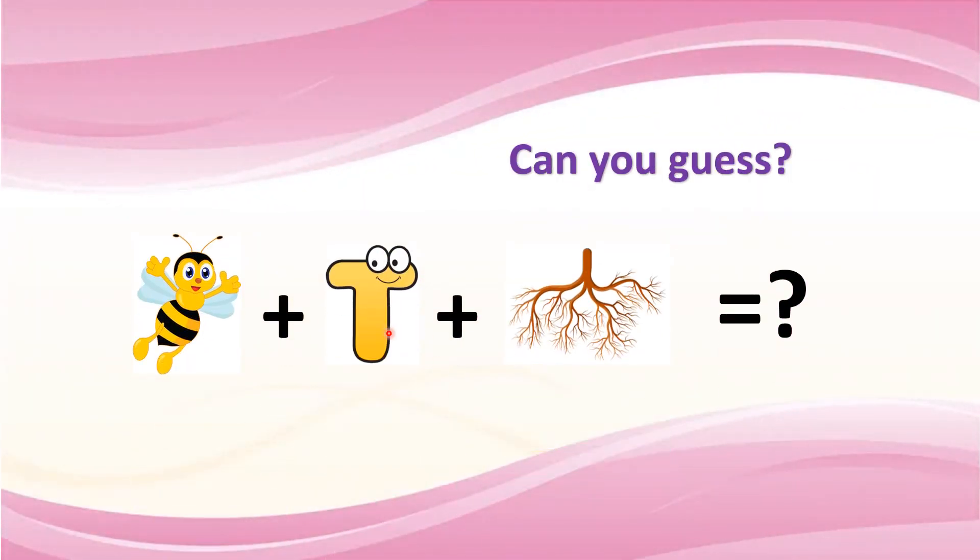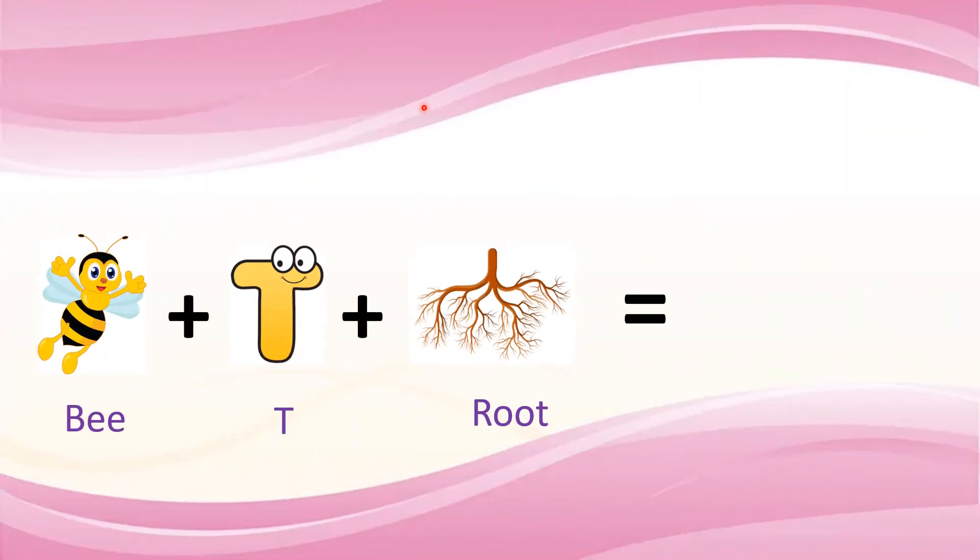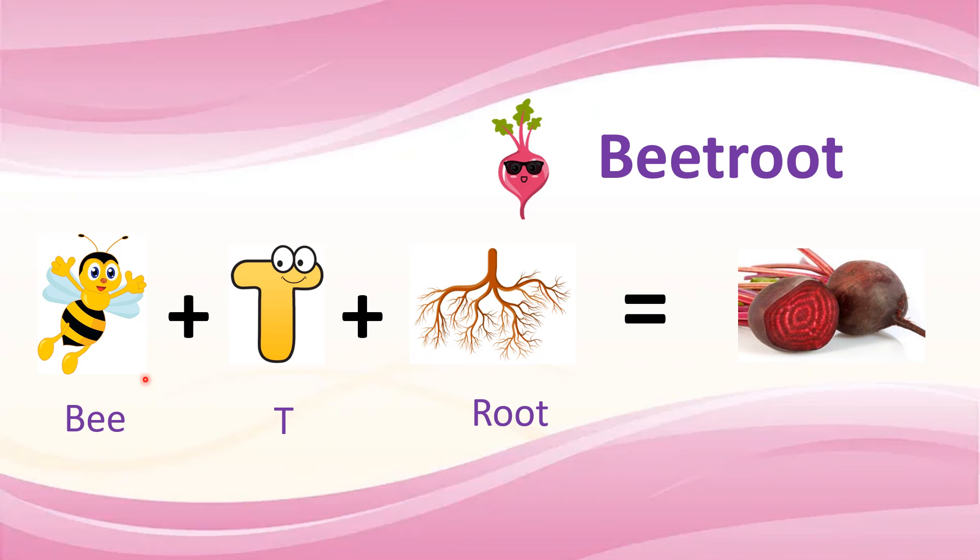Quiz number 6. Can you guess this one? Your time starts now. Time's up. The correct answer is beetroot. Let us see how: beet plus root — beetroot.